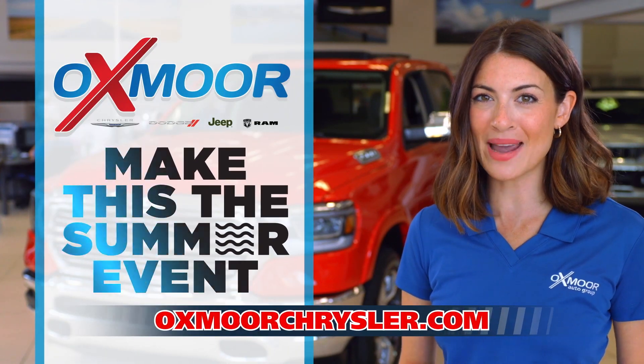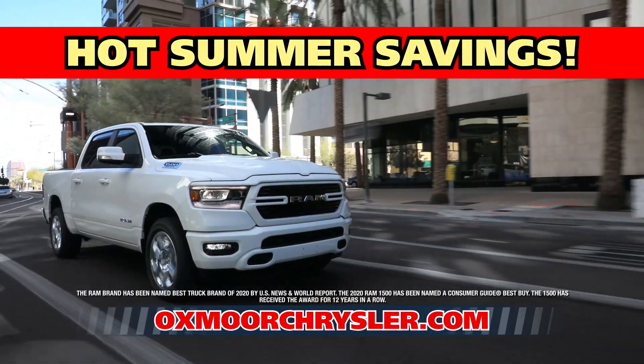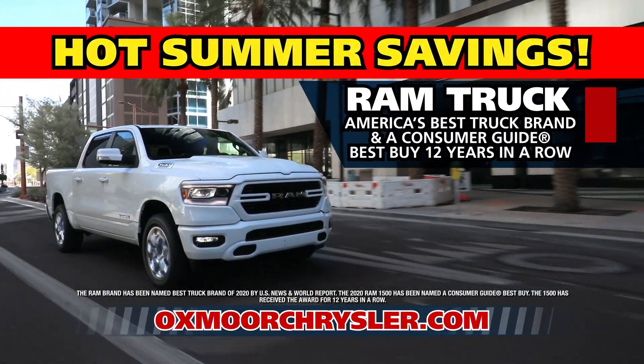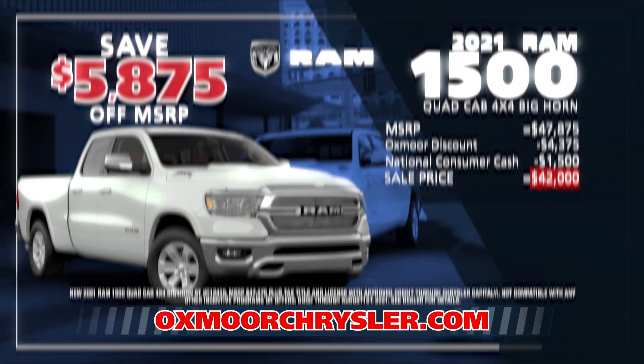Make it your summer to save during the Make This the Summer event on now at Oxmoor Chrysler Dodge Jeep Ram, where you can get hot summer savings on our full lineup of America's best truck brand, Ram Truck. Like saving over $5,800 on the new 2021 Ram 1500 Quad Cab 4x4 Bighorn.